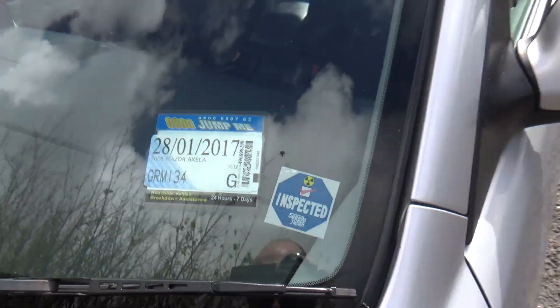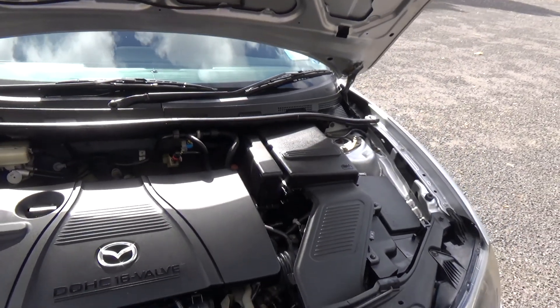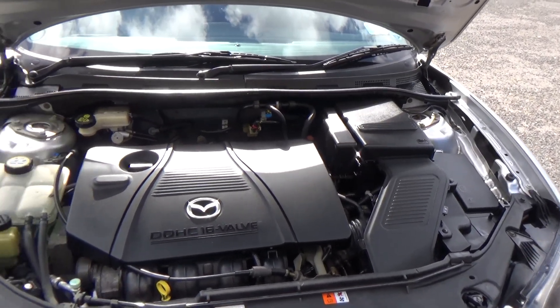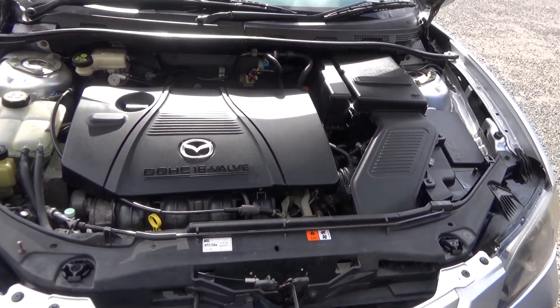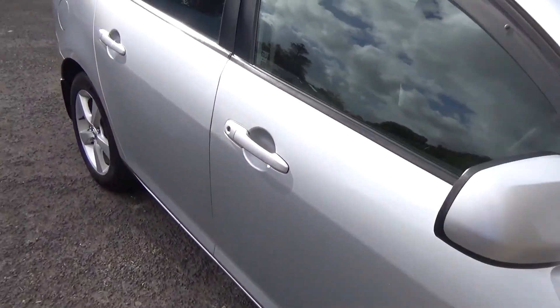It's registered through to the first month of 2017. So in here, this model has the 2 litre engine — so heaps of zoom zoom pep. And they're chain driven too, so no cam belts to worry about.